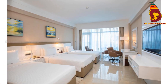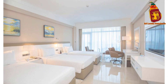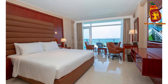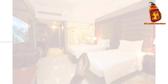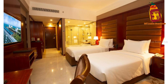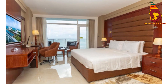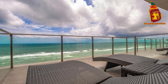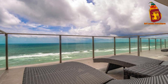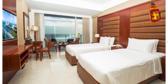Merino Beach Colombo is more than just a hotel — it's also connected to the Merino Mall, offering a fantastic shopping experience right at your doorstep. Browse through a variety of local and international brands, or catch a movie at the cinema for a fun evening out. And when you're ready to explore, Colombo's top attractions, like Galle Face Green, the National Museum, and the bustling markets, are just a short drive away.